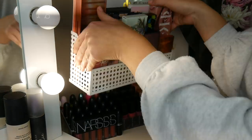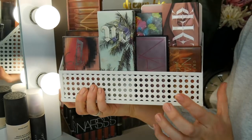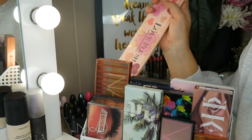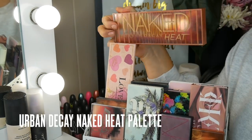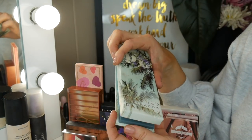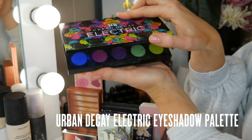Right at the back here are some of my most reached-for makeup palettes — this holder is from Kmart. I've got the Too Faced Love Flush Blush Palette, the infamous Naked Heat Palette from Urban Decay, a palette I just purchased — the Beech Eyeshadow Palette from Urban Decay — and the Urban Decay Electric Palette.